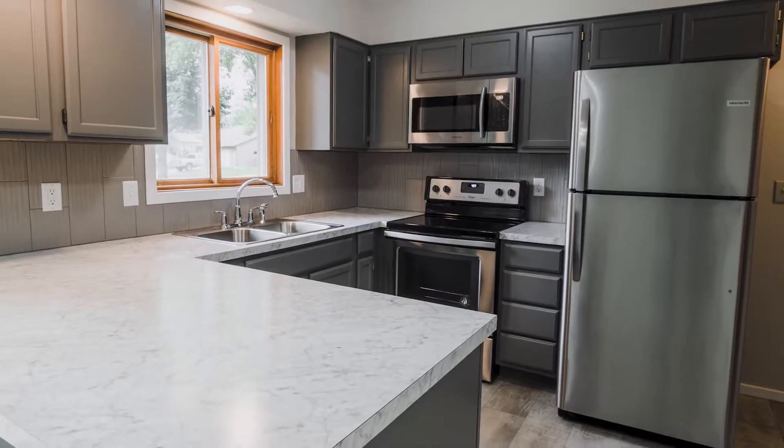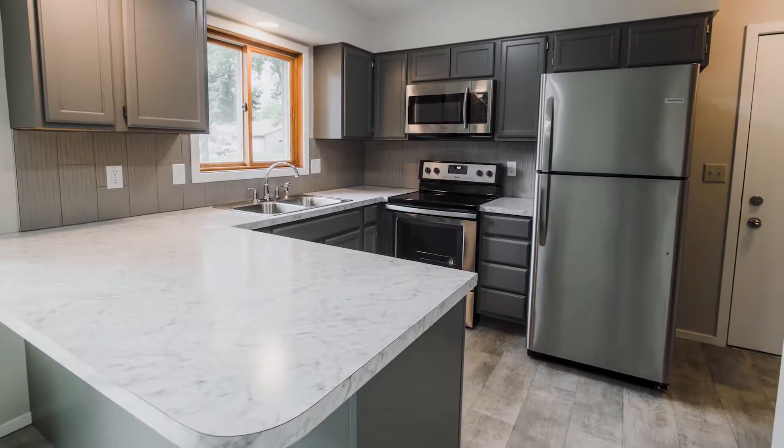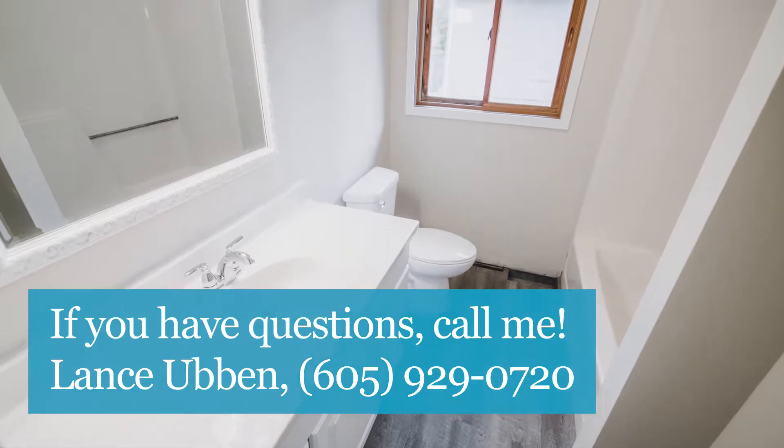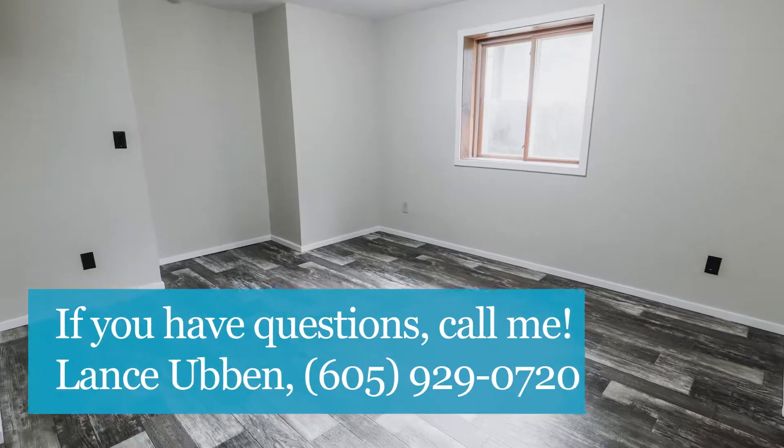In the lower level, we have another large bedroom with a family room and a fireplace down there. So you have to give this a second look or set up a private showing. If you have any questions, give me a call at 605-929-0720.